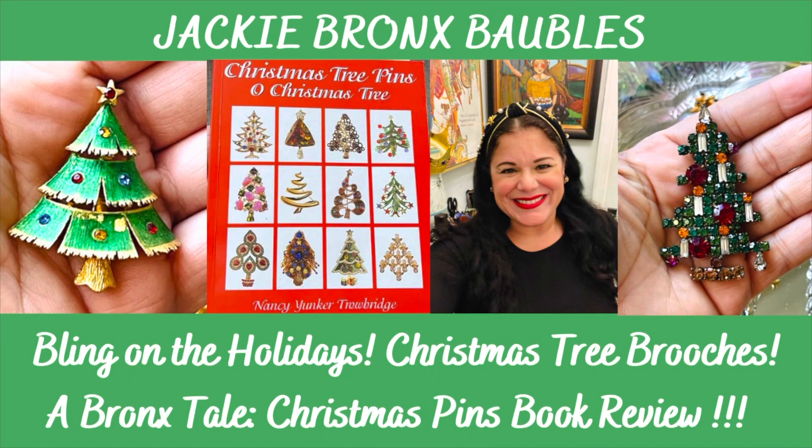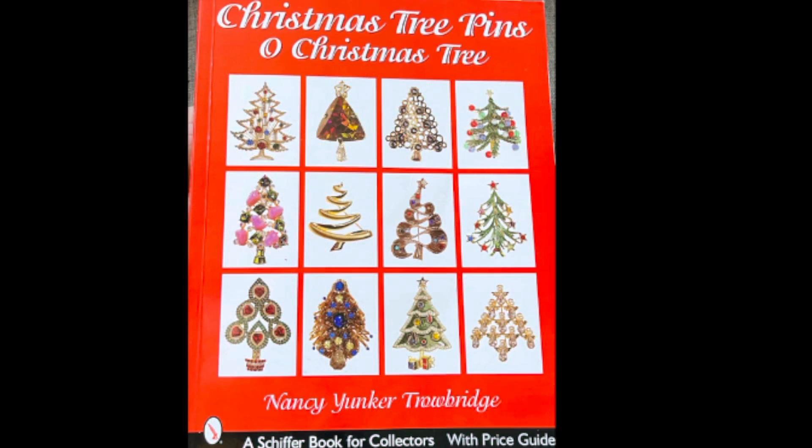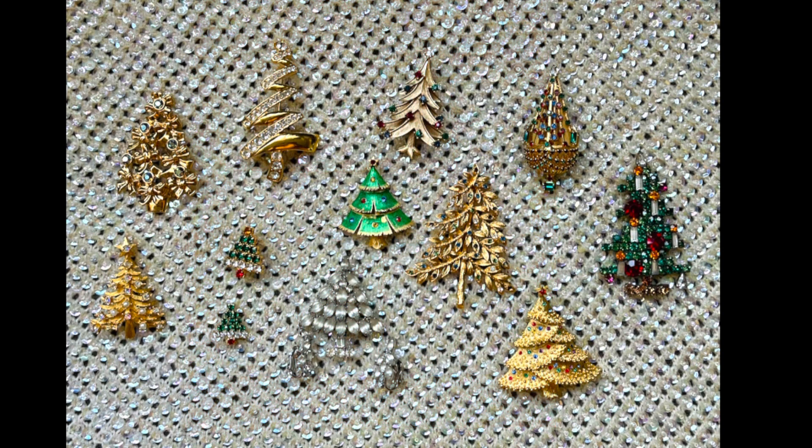Hi everybody. This is Jackie from Bronze Baubles bringing you another exciting video. I am still fighting COVID but I'm getting better every day. I just want to thank everyone for your well wishes and positive vibes. It's December here in New York and the holidays are upon us, so I thought I'd share a Bling on the Baubles video series which highlights my holiday beauties.